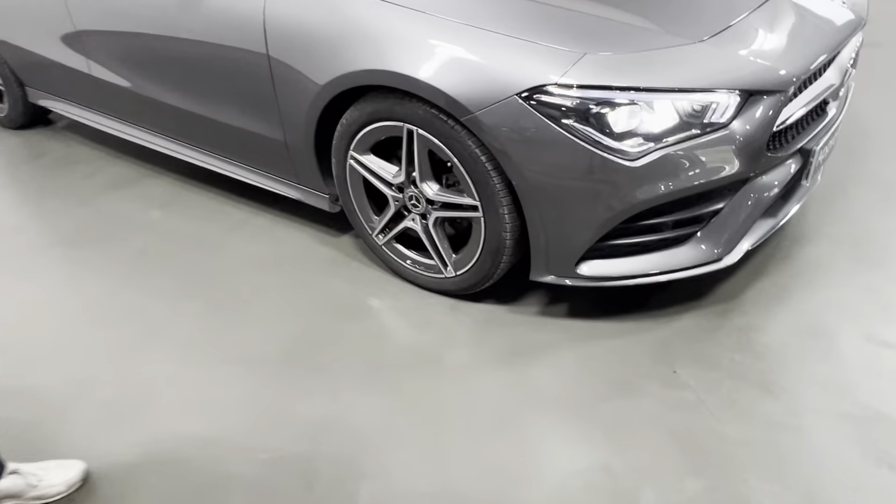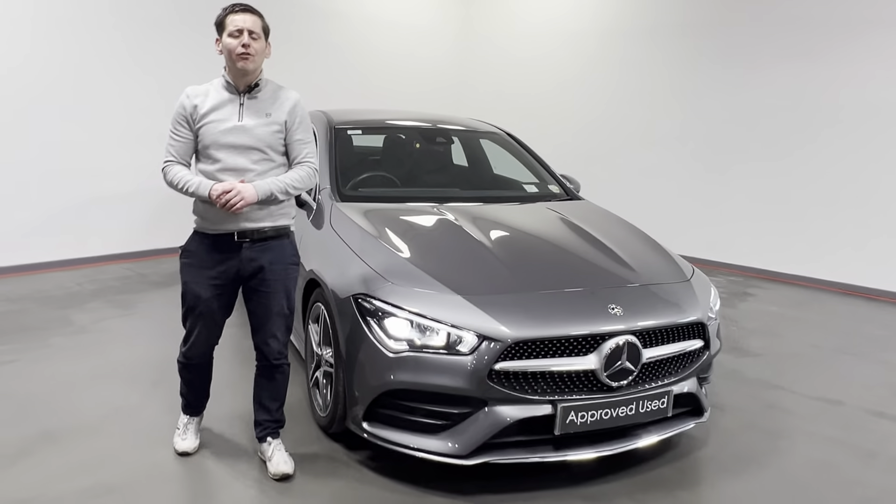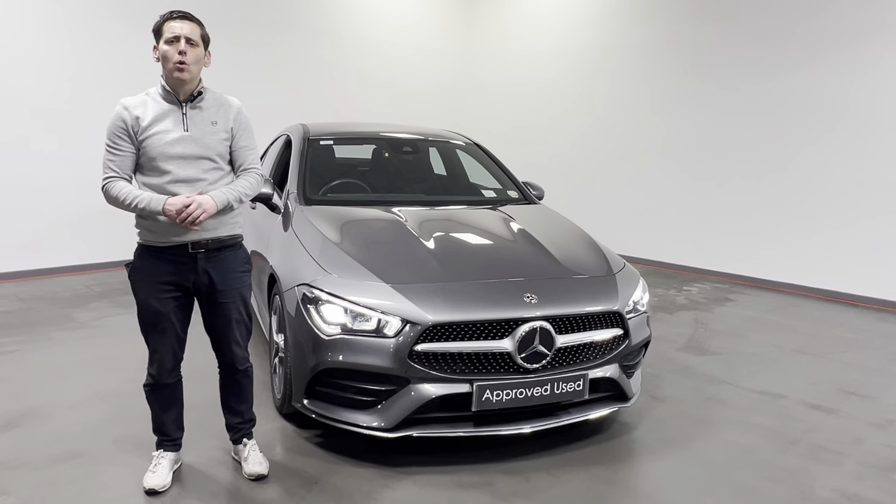Finished in a lovely grey metallic with LED daytime running lights, rear-view camera, and lovely AMG styling alloy wheels, rear privacy glass, half-leather sports seats in the front, heated front seats, leather multi-function steering wheel, Bluetooth, dual climate control, and a whole lot more.